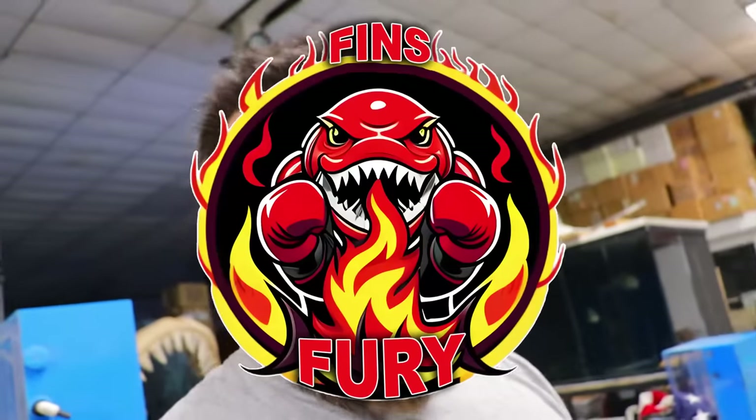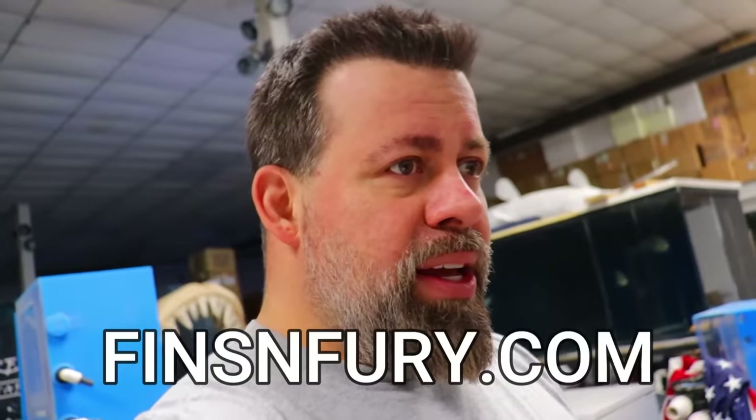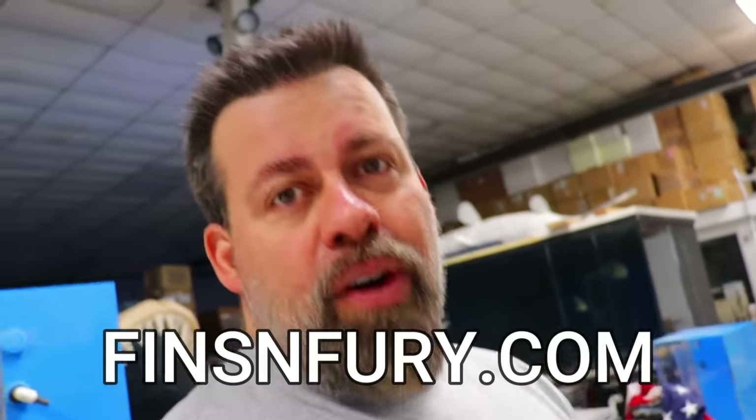Guys, welcome back to Predatory Fins. Today is going to be a stock video. And I know you're probably looking at my nose saying why is your nose red? Well, I got beat up today. I'm practicing for our fight in August.